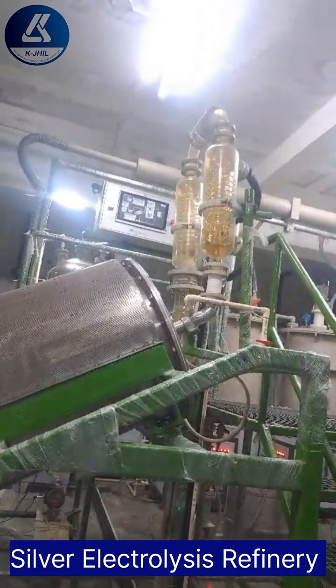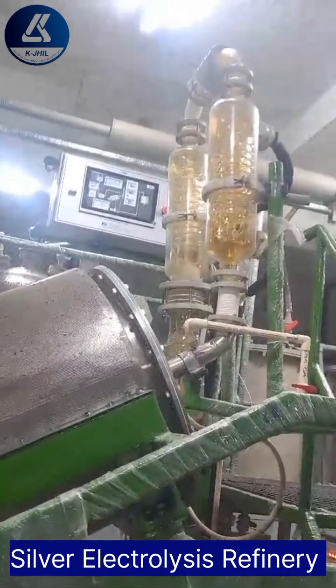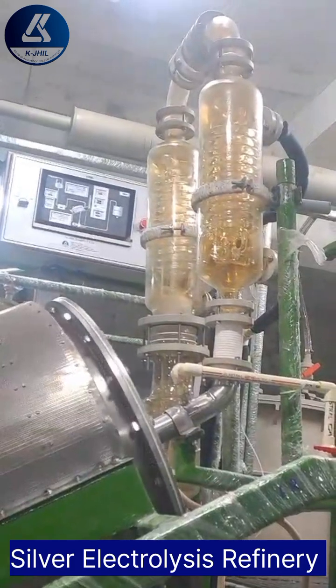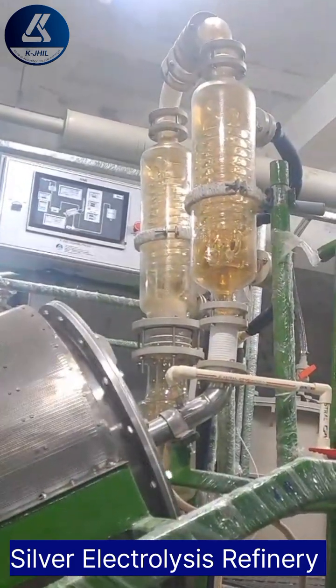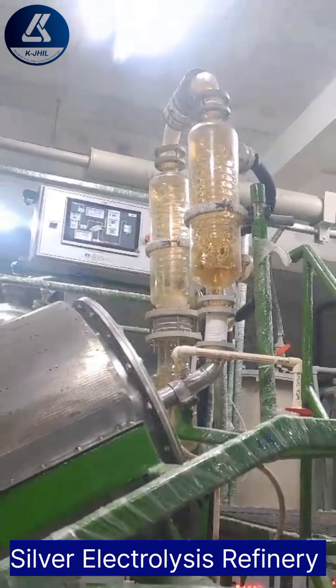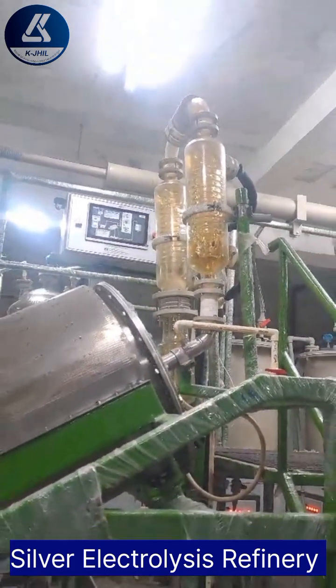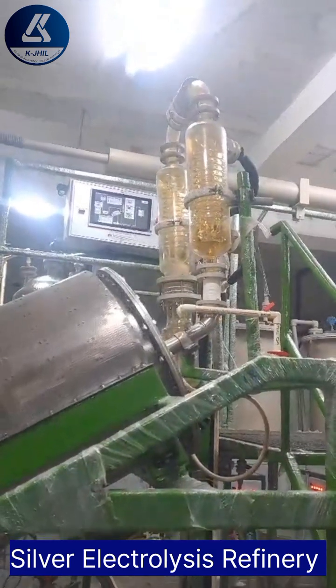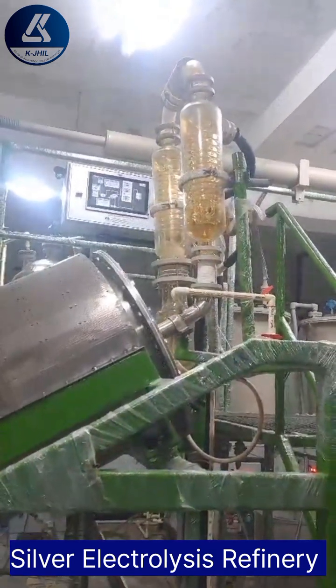Market opportunity: the global market for high-quality silver continues to expand, driven by demand from industries such as electronics, jewelry, and healthcare. With the silver electrolysis machine, refineries can capitalize on this opportunity by delivering silver products that meet the highest purity standards while adhering to sustainable and ethical refining practices.